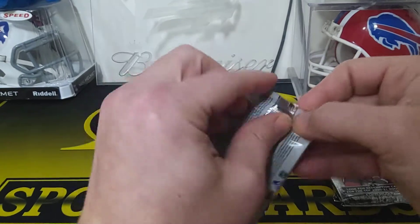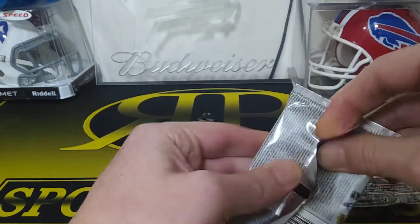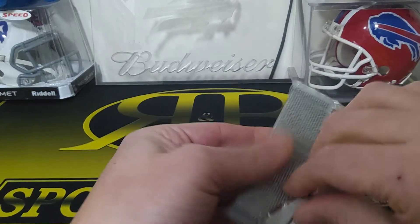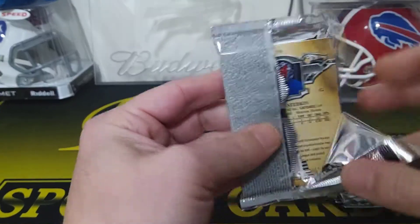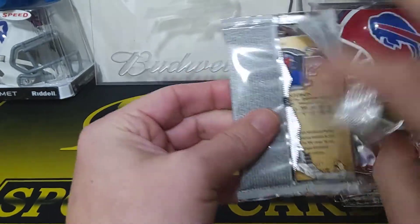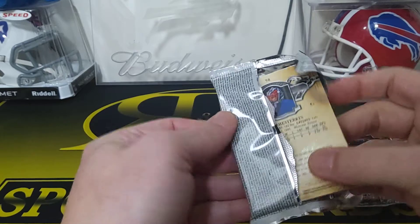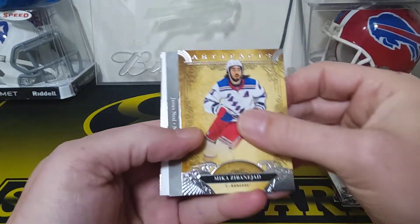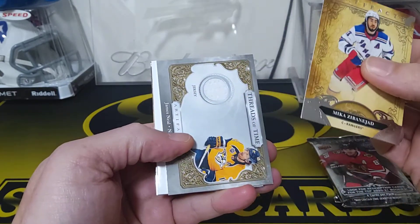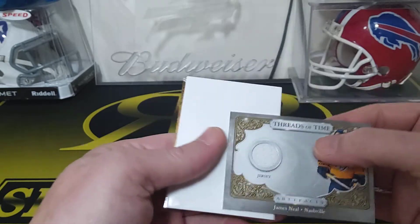They want you to be able to feel the packs, you know — it's not a bad thing. Filler cards are actually good for shipping stuff too, for shipping cards. We got Shesterkin on the back, we got Binajad, another jersey — Threads of Time — James Neil jersey card.